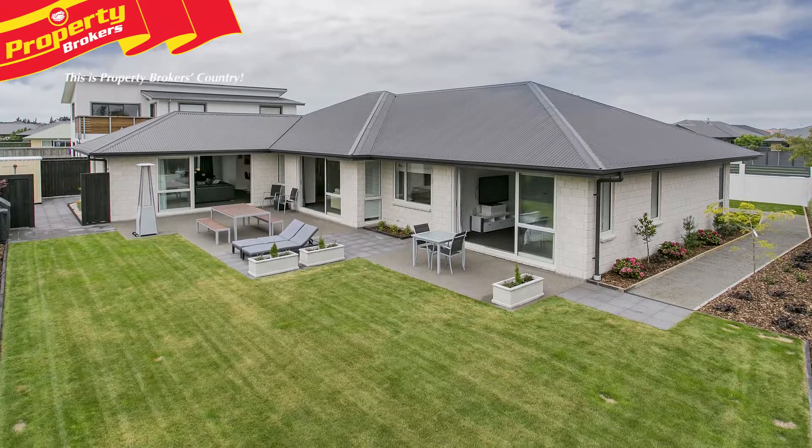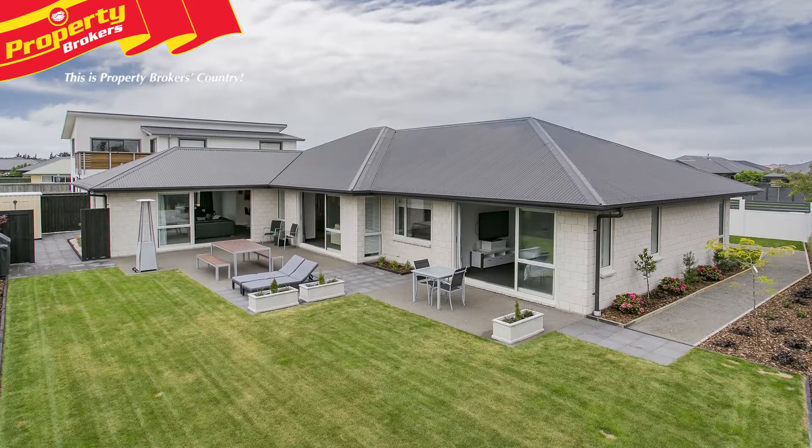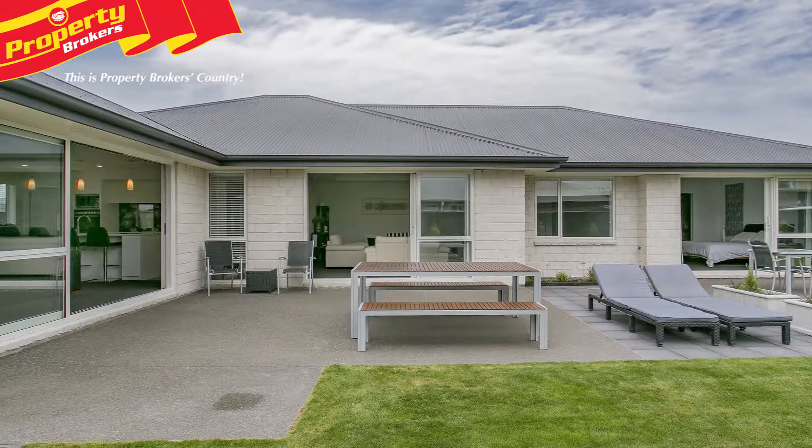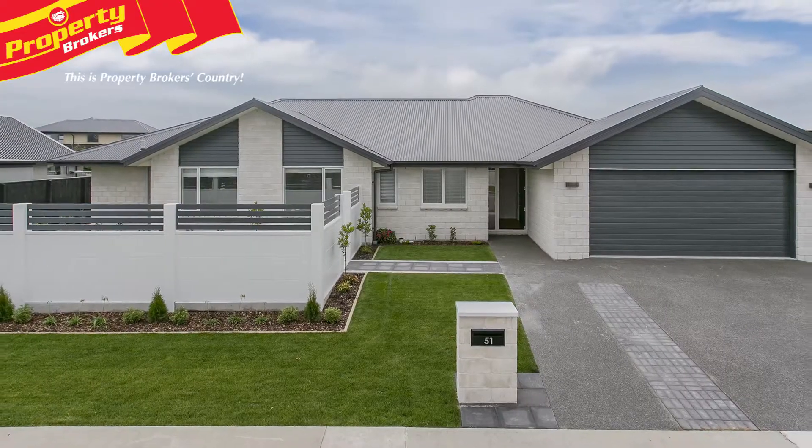This property is well-fenced, professionally landscaped and designed for easy care. It will suit buyers looking for a quality home and the vendor is looking for a sold sign. So act quickly to view.